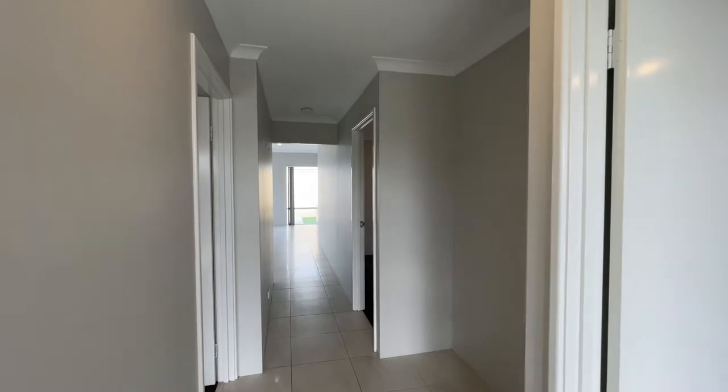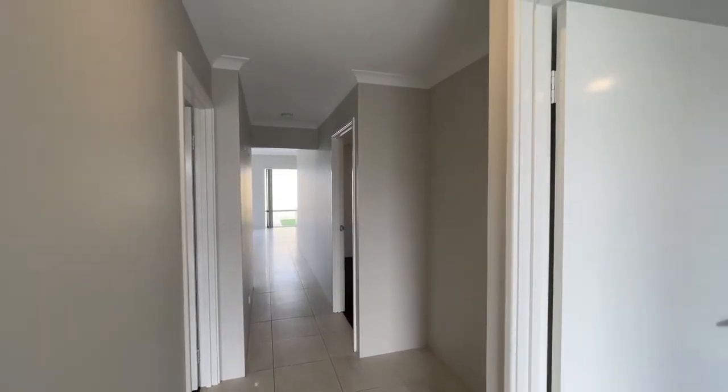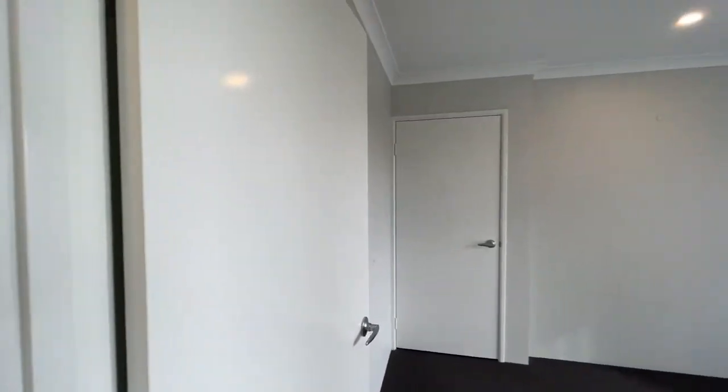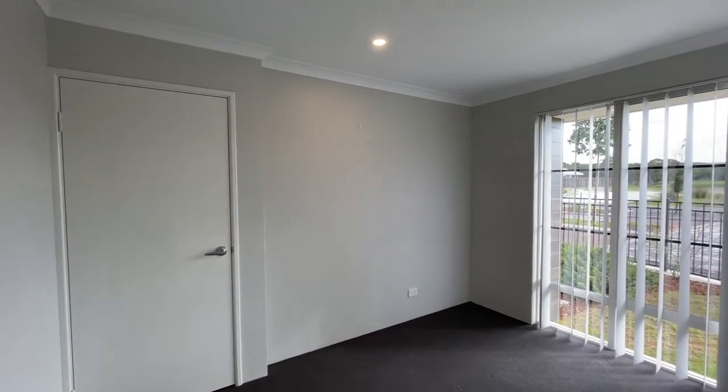Moving in from the main entry, as you can see there are tiled floors and LED lighting featuring throughout the property. First of the minor bedrooms, as you can see with vertical blinds, touching that nice aspect to the front.